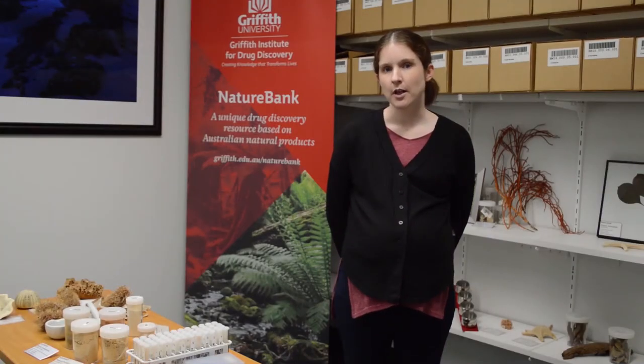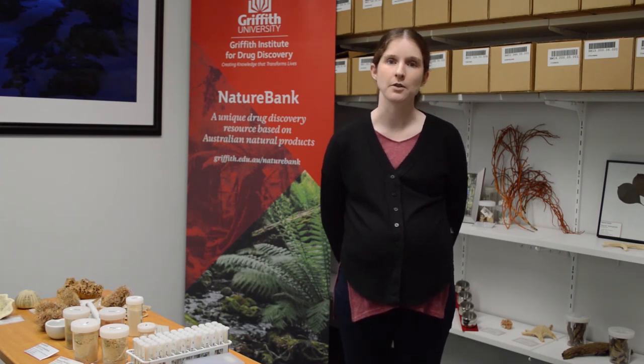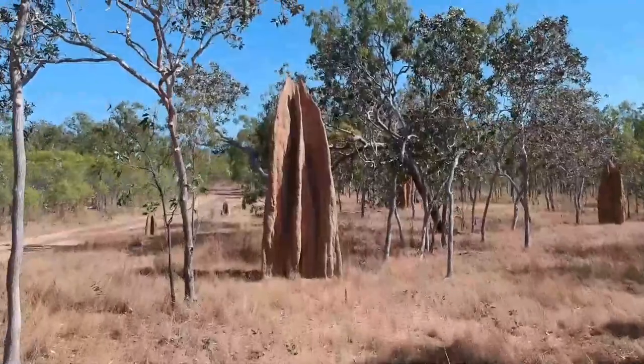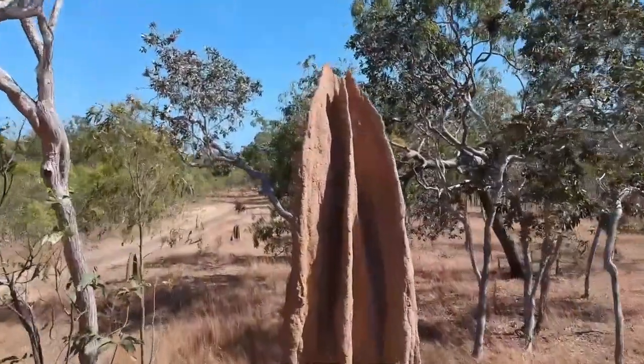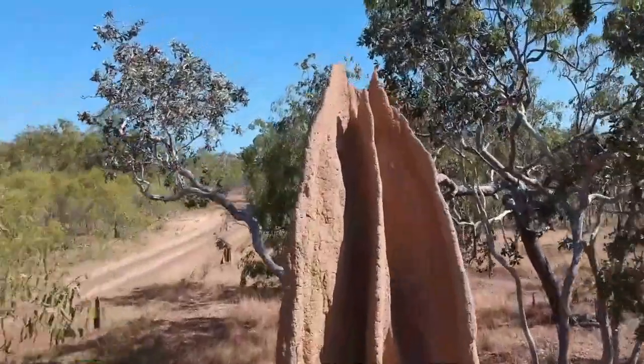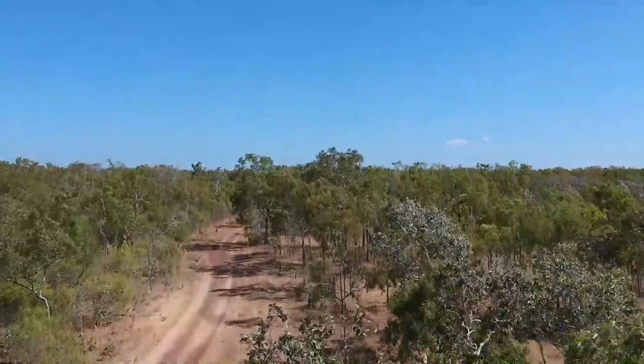Living organisms produce natural products in order to help them survive and thrive within their unique environments. For example, certain plants produce feeding deterrent natural products in order to deter herbivores and stop them from eating them, or animals might produce pheromone natural products in order to attract a mate.